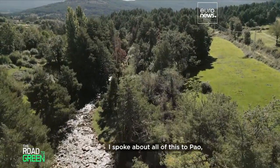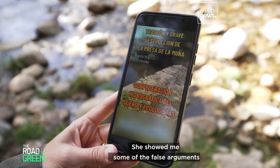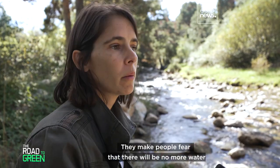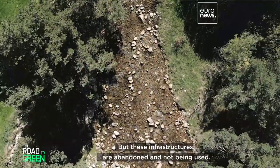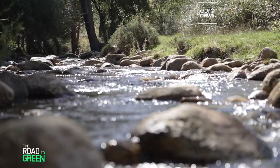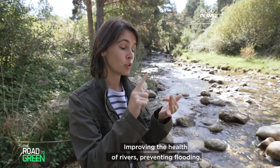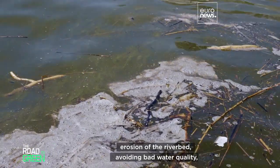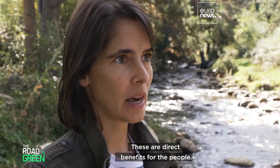I spoke about all of this to Pau, a specialist committed to the liberation of rivers. She showed me false arguments put forward by opponents online. They make people fear there will be no more water for fires or irrigation, but these infrastructures are abandoned and not being used — many filled to the brim with sediment. Improving river health, preventing flooding, riverbed erosion, and toxic algae proliferation are direct benefits for people.